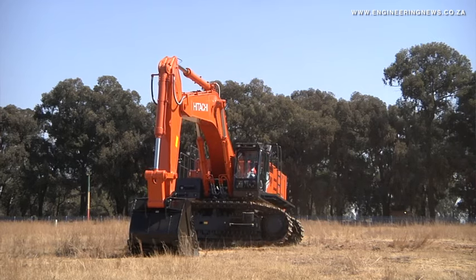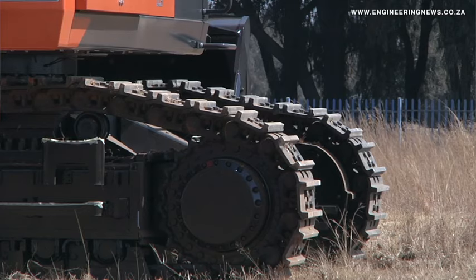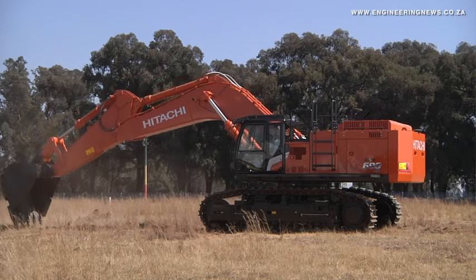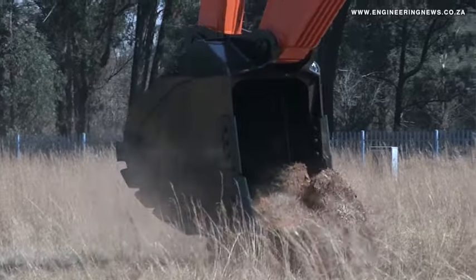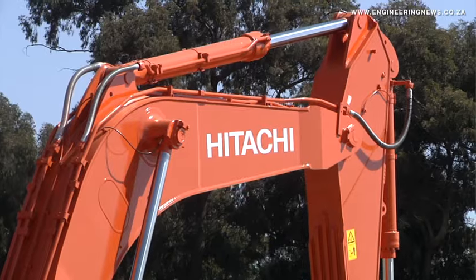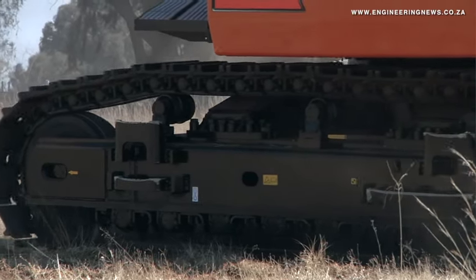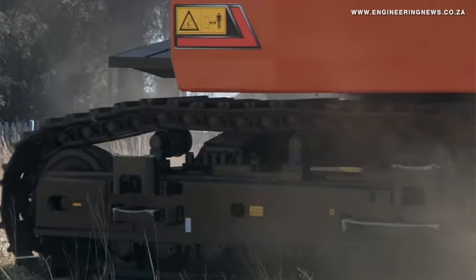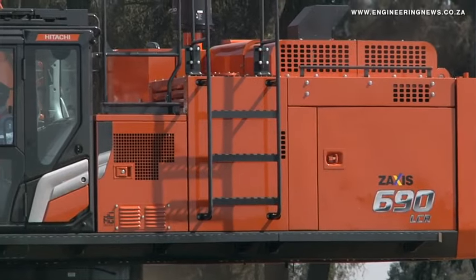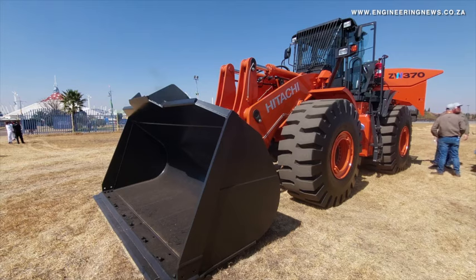On the 7G excavators, we're seeing up to a 25% reduction in fuel burn, which is obviously significant. Based on the three models we currently have analysed, we've brought them in and tested them in the field — we've had customers using them in the field and we're seeing significant cost savings on fuel burn. That's dependent on your work mode, whether it's operating in high power mode or standard power mode, and also the application it's working in, but we are seeing significant reduction in fuel burn with the 7G. With the backhoe loader, it's a new product to us.